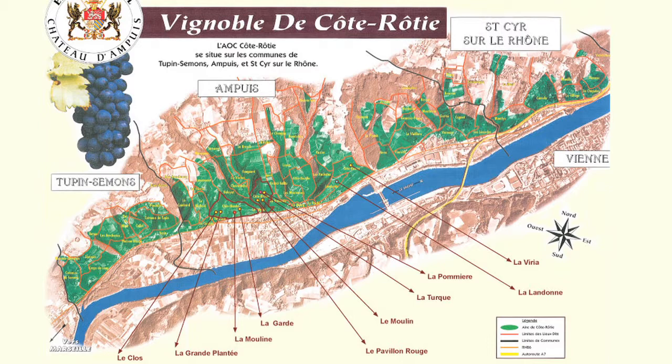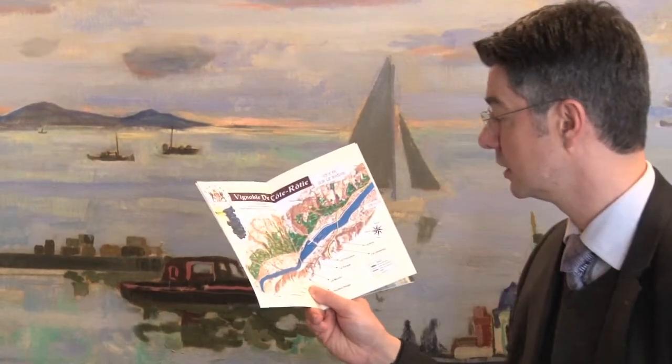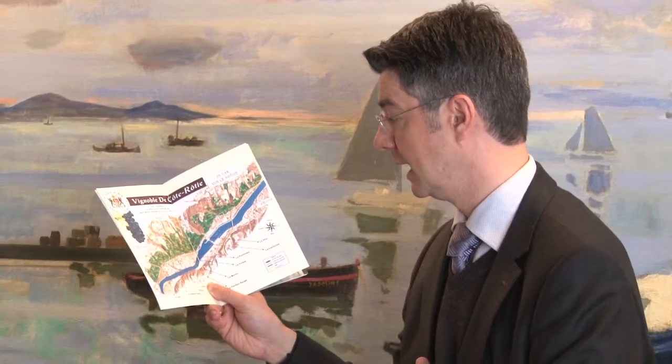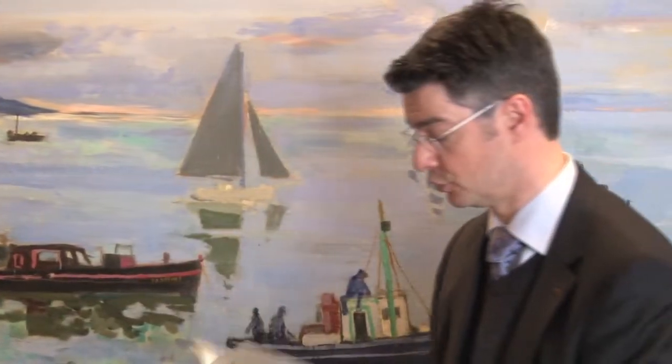Same story for the Côte Brune — the strictly Côte Brune — where the purple spot is La Turc. Touching La Turc on the right is La Pommière, and below you have Le Moulin and Le Pavillon Rouge, also part of the Château d'Empuy.